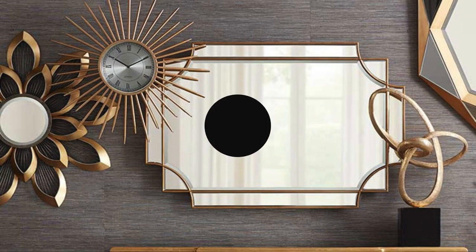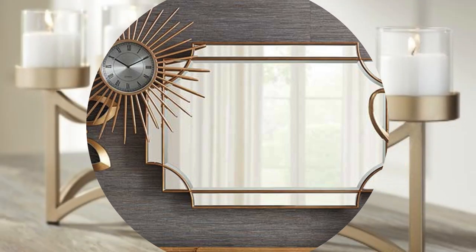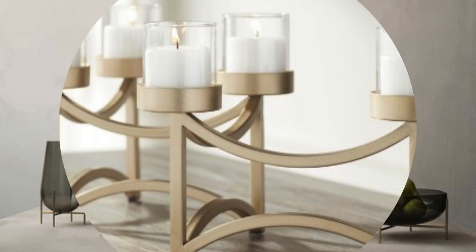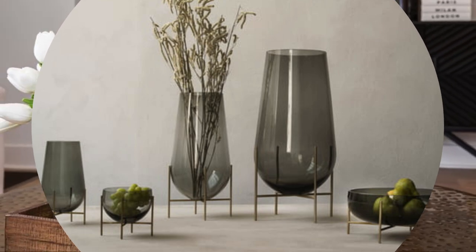Candle holders, with their flickering flames, introduce warmth and intimacy, while rugs and carpets define areas with texture and color. The harmony of decor accessories lies in their ability to harmonize disparate elements, bringing cohesion to the design tapestry of a home and reflecting the inhabitants' individual stories and journeys.